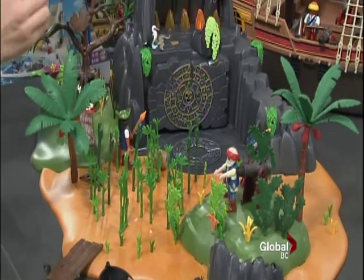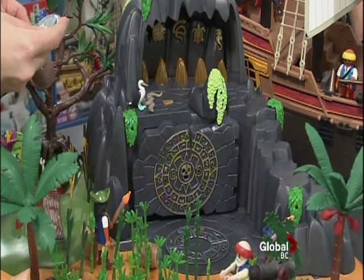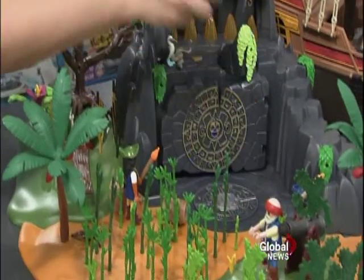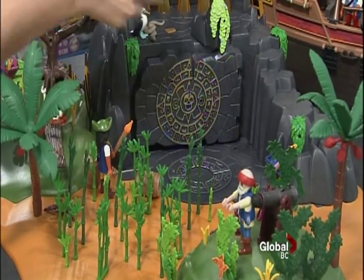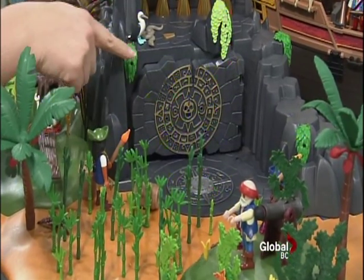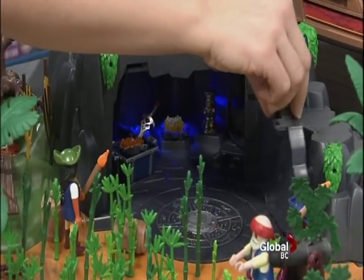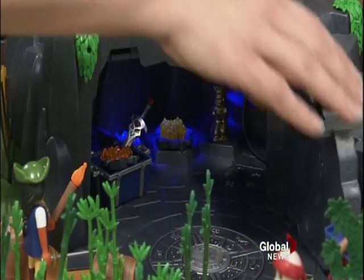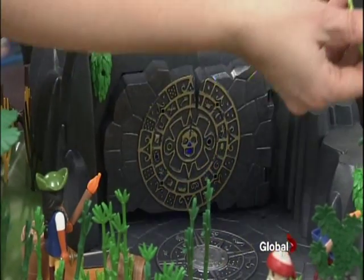They've come up with a little game to get this open. You look inside — a turtle's lit up, a snake has lit up, and a seahorse. So I have to put them in the right order. Turtle first, then a snake, then the seahorse. If I do it wrong, this pops off and goes flying.